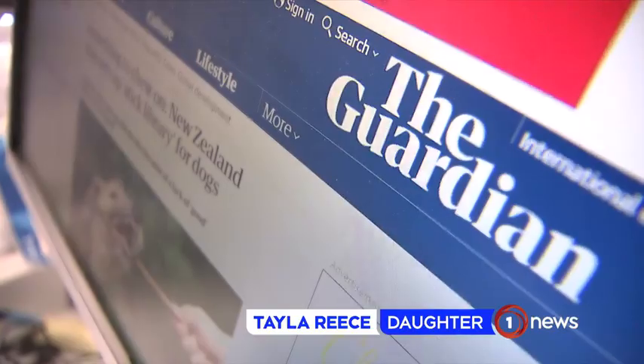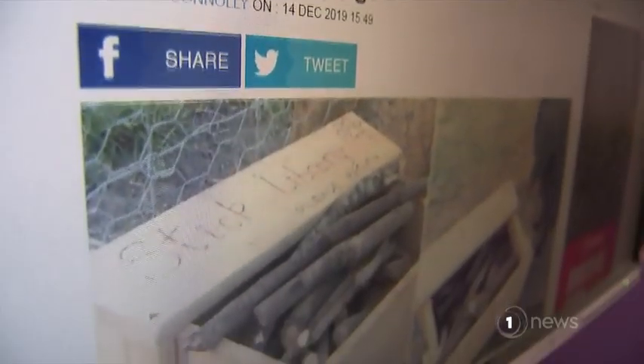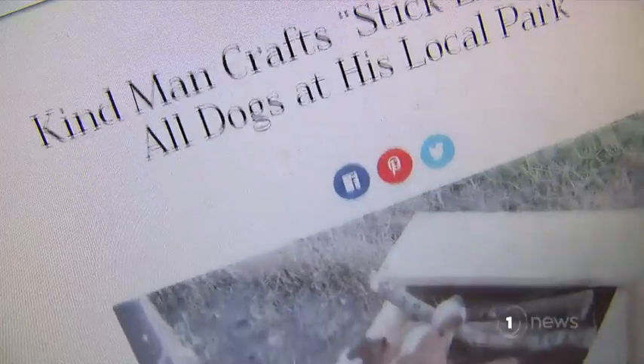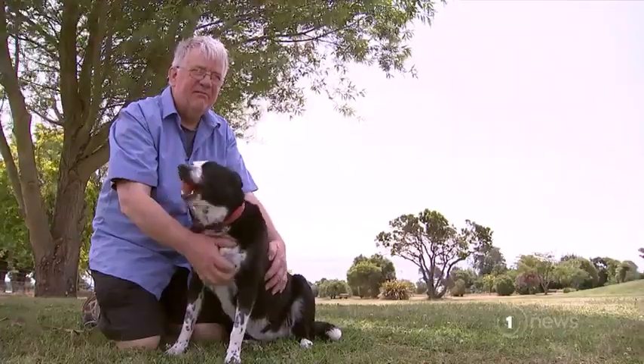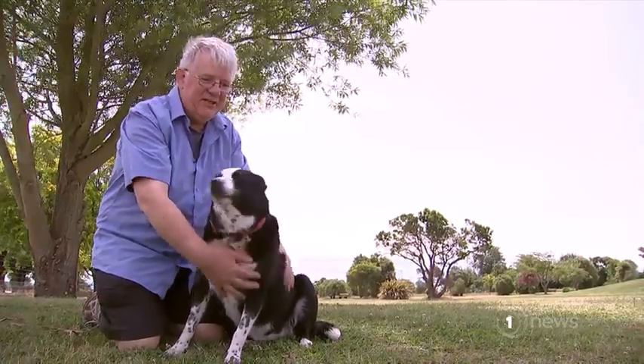"It's absolutely wild. Every day I have friends tag me in a new article." Andrew is still coming to grips with his newfound international fame. "I'm not really into the Facebook and all those things — all this spreading around from being whatever they do, from one site to another site, shared and liked."